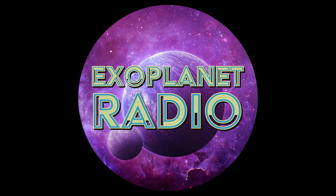Exoplanet Radio is produced by Deep Astronomy. The music is by Geodesium and available at LochNestProductions.com. Get all episodes at ExoplanetRadio.com or anywhere you get podcasts.